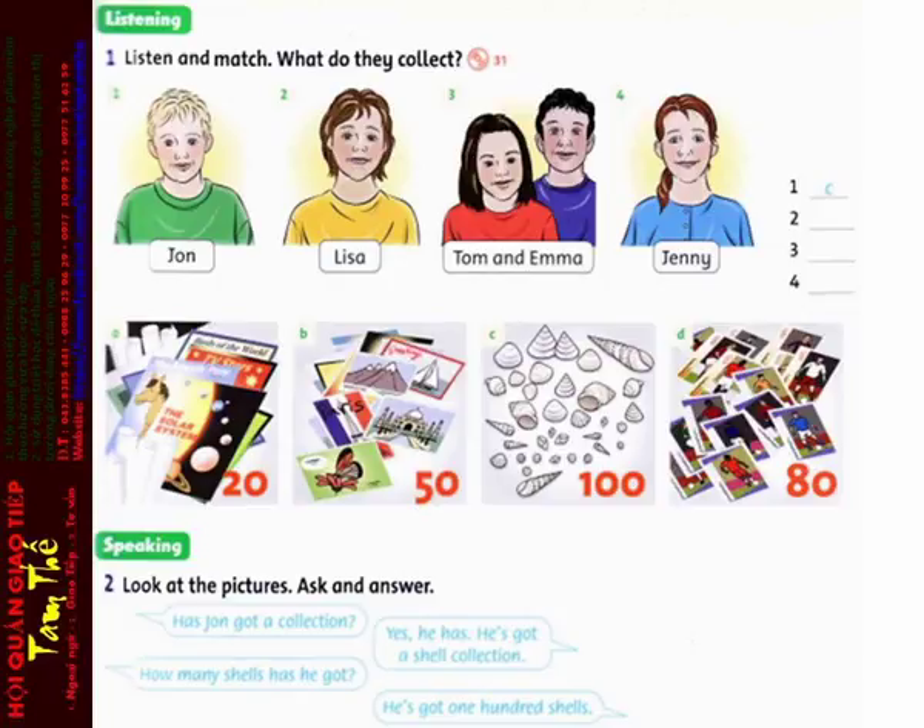Number 2. Has Lisa got a collection? Yes, she has. She's got a postcard collection. How many postcards has she got? She's got 50 postcards.